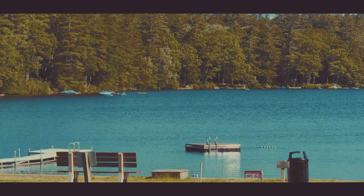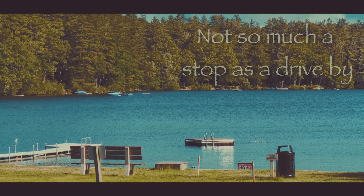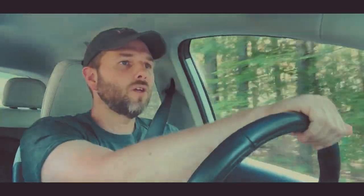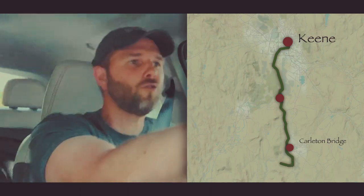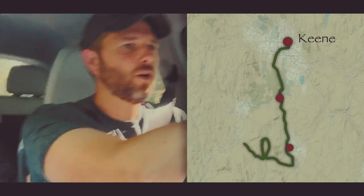I got a bonus stop because I took a wrong turn, so we're going to take a stop at Swansea Lake, which is a nice little lake. While I'm driving on one of New Hampshire's many, many bumpy roads, it seems like a good time to ask you to leave a comment below if you like this new one-day road trip format that I'm trying out.